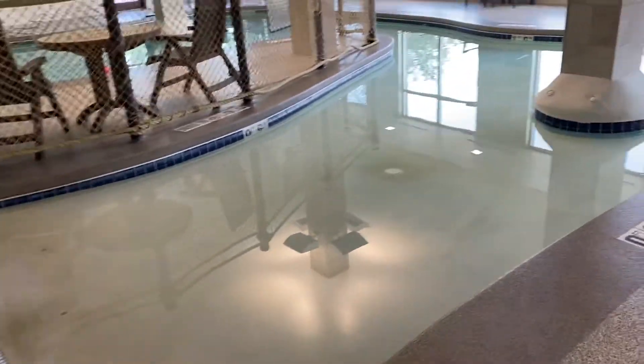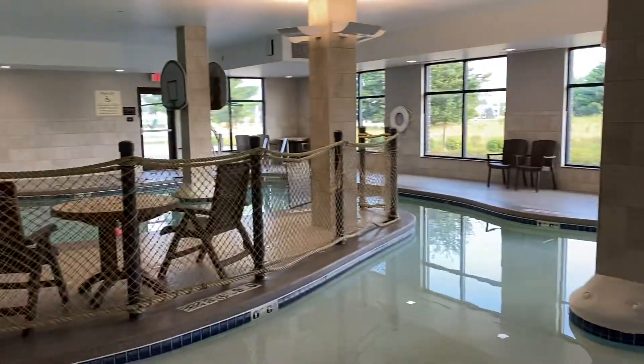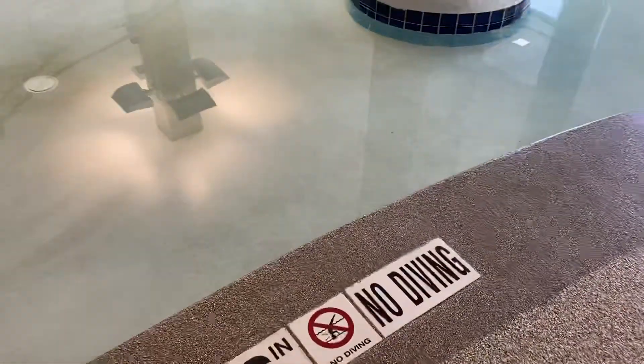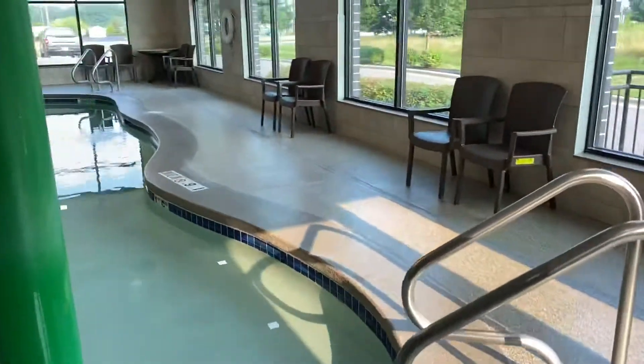Here's the pool at the Hampton Inn in Wisconsin Dells. The water features are turned off right now — it's 7 a.m. Matt and I came down here last night and it was a blast. It's a zero entry pool; it starts about 6 inches deep, so great for a little toddler like him.